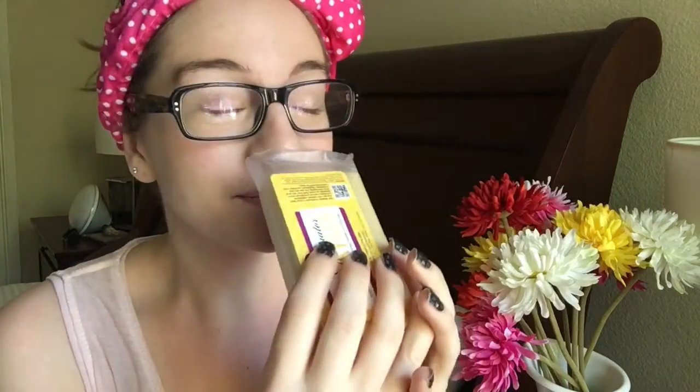This guy smells so lemony fresh and it's nice and scrubby and exfoliating. When I got it in the mail I smelled it and I was like, I need to take a shower right now.